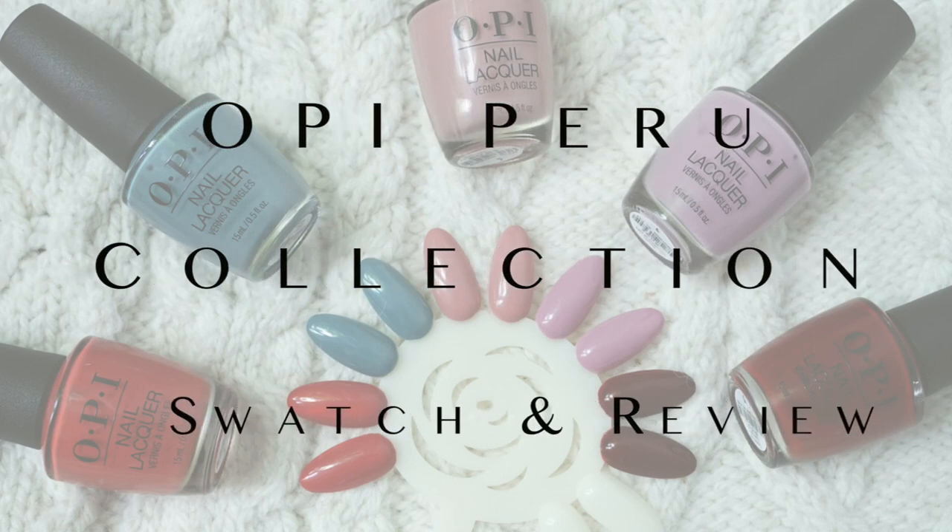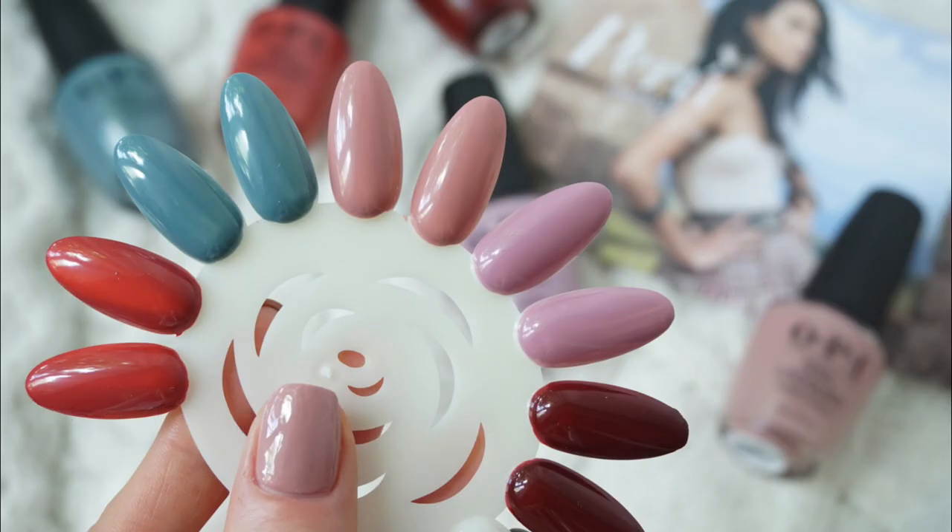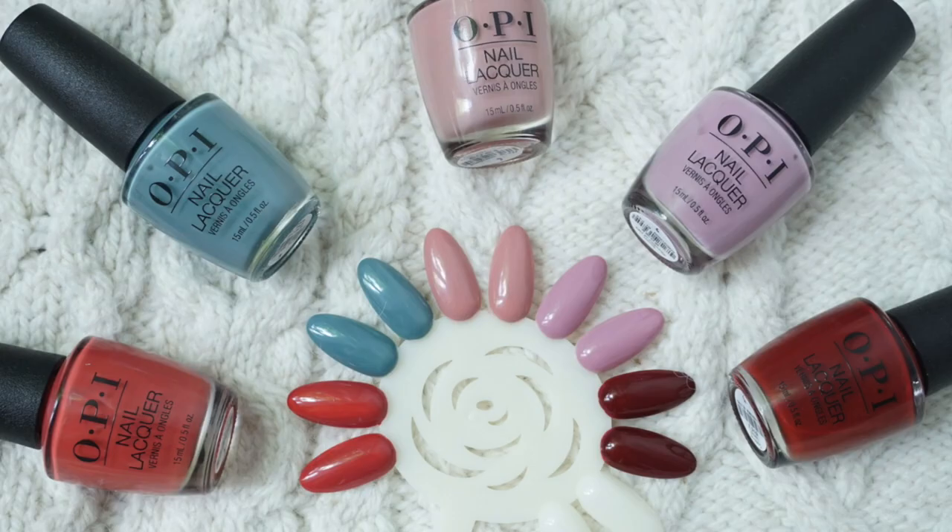Hi guys and welcome back to my channel. Today I have swatches of five nail polishes from the OPI Peru collection, so if you are interested in that, please keep on watching.